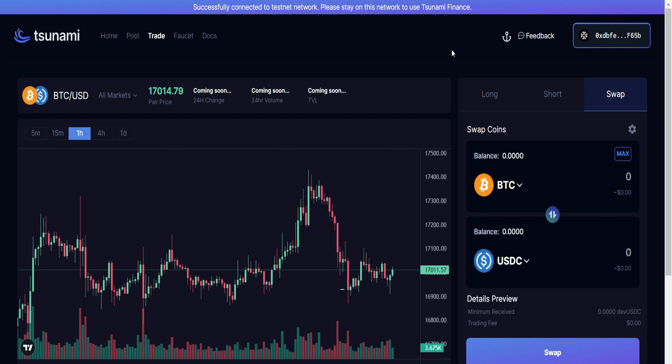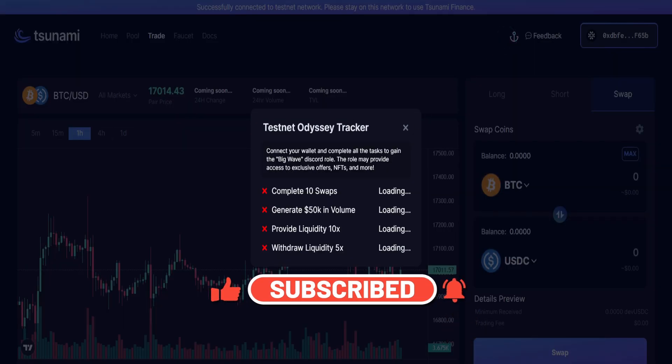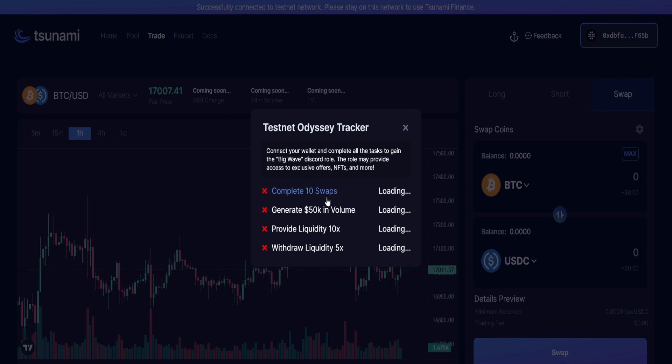There are a number of transactions we need to perform in order to become eligible for the Big Wave role. When you go to this icon and click on it, you will see the Testnet Odyssey Tracker. Once you swap 10 times, you've completed the first task. The next one is to generate 50k in volume — that's $50,000 — so make enough transactions to generate that. Next you need to provide liquidity 10 times, and finally you need to withdraw liquidity five times. Then you'll see the option to enter your Discord handle to be granted the Big Wave role.